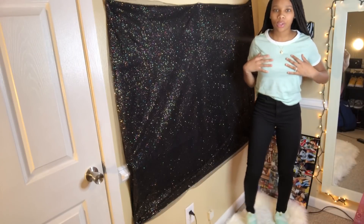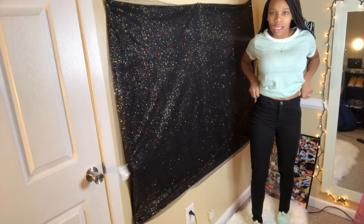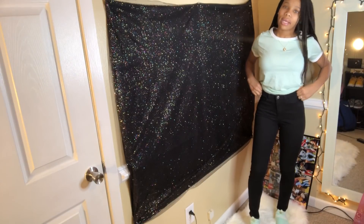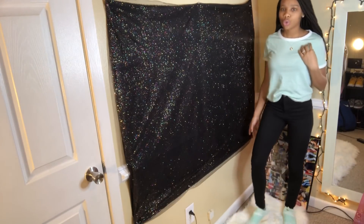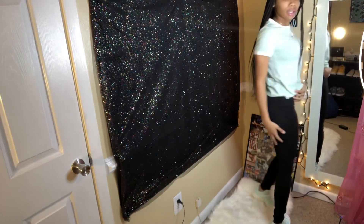Okay so y'all, I have outfit number three — the shirt is wrinkled because I just went back in my clothes to find it, my room is getting dirty. But outfit number three is just real simple like the other ones but real cute at the same time. I have on this teal green shirt I got for five dollars at H&M. I have these black high-waisted jeans also from H&M — I really love these black jeans. And I have on these Nike Presto shoes. Excuse the wrinkled shirt, but this is outfit number three.